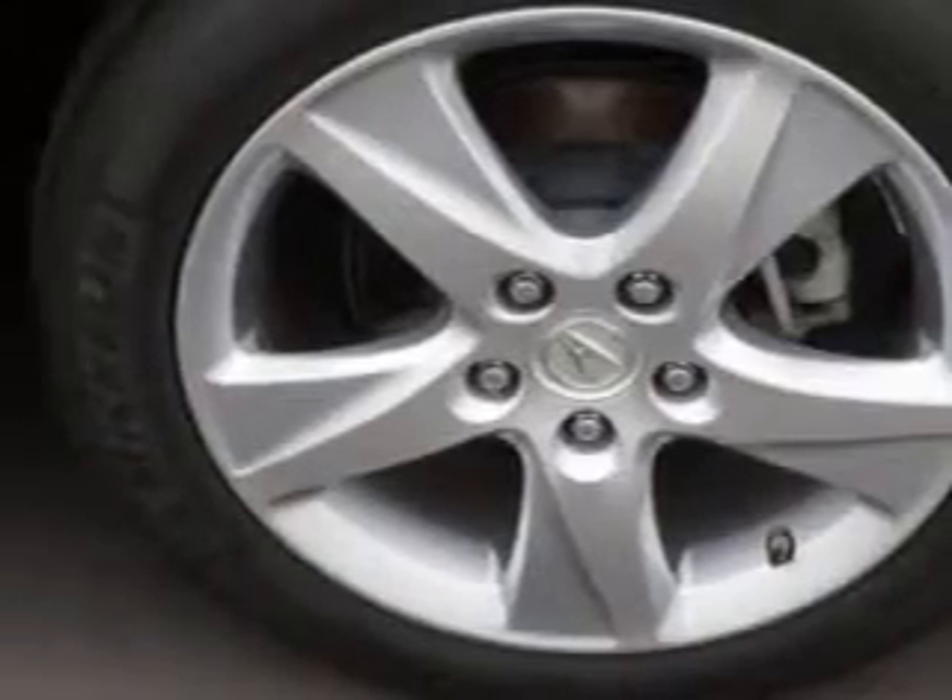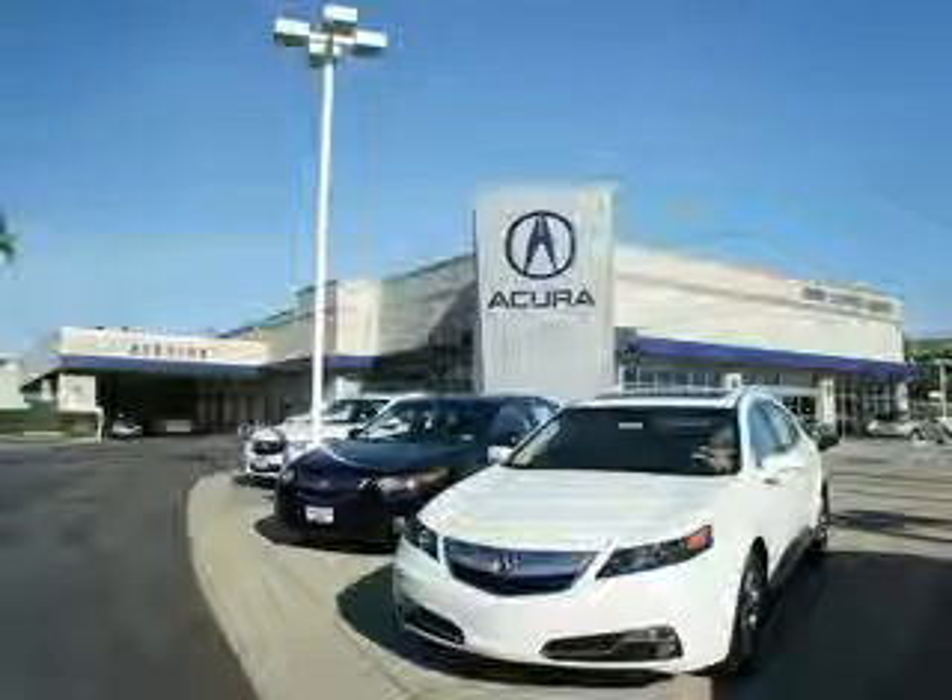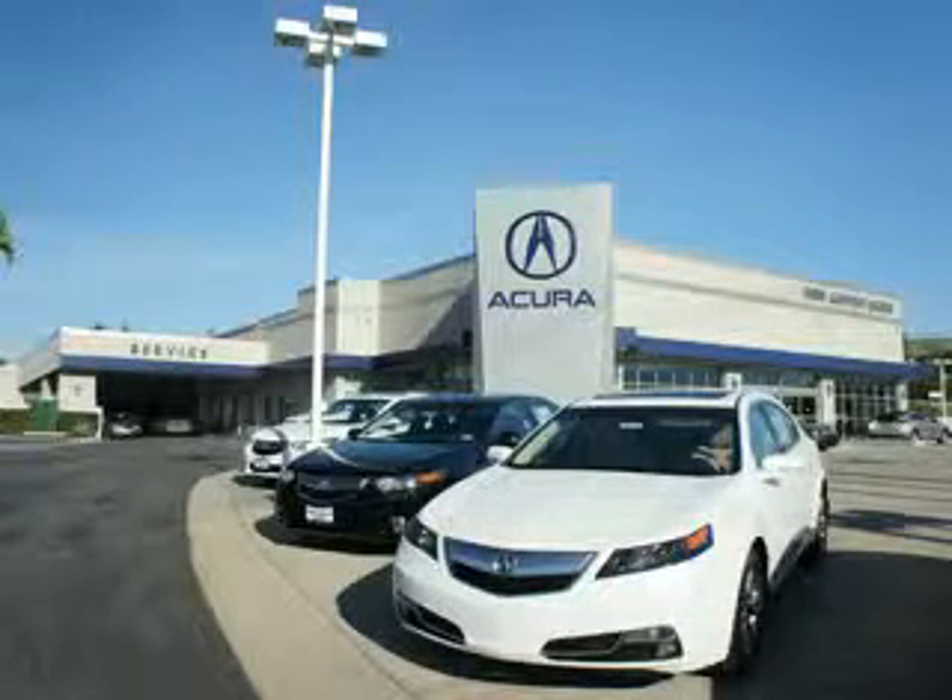Exterior rear mirrors heated, daytime running lights, rear seats rear heat, rear ventilation ducts with fan control, passenger seat heated multi-level heating, front fog lights, and much more.